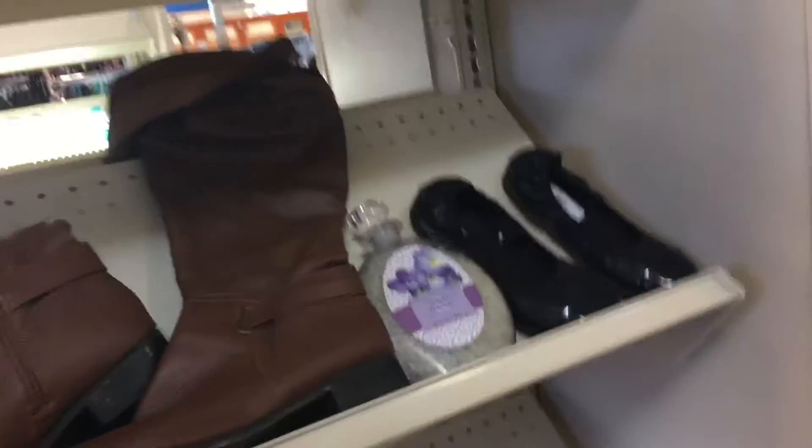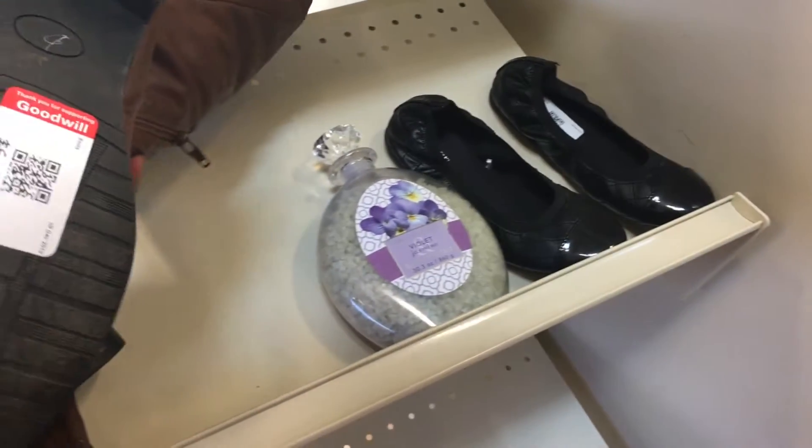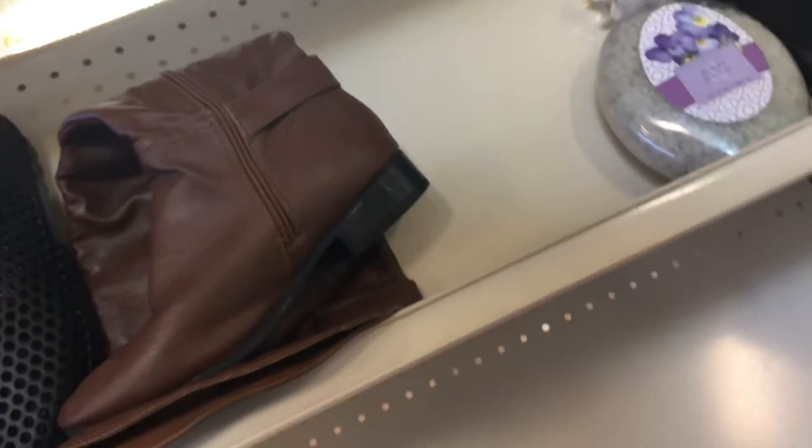Y'all, look at these boots — they are $6.99 and it's a size 9. I really like those.